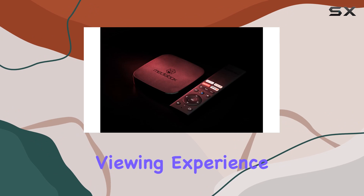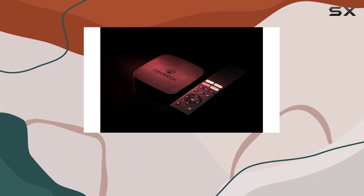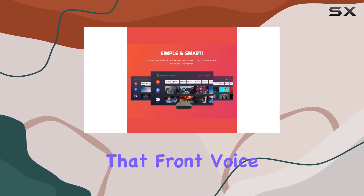Now let's address the streaming experience. The powerful hardware ensures smooth streaming, minimizing buffering and lag for a seamless viewing experience. It's all about uninterrupted entertainment, and the Maverick delivers on that front.